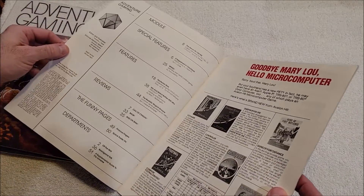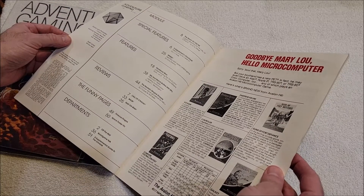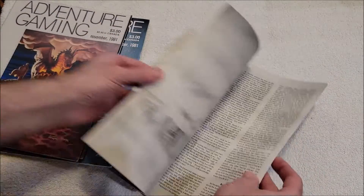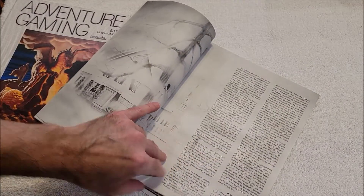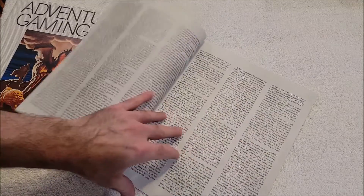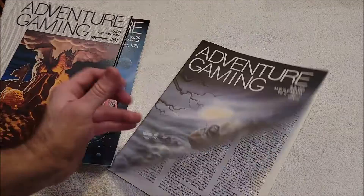The scenario is 'The Horror on Old Hill' — there it is, starts on page eight. So Noble Knight wanted like 75 bucks for this and I was like, what? There's quite a bit in there, but still.